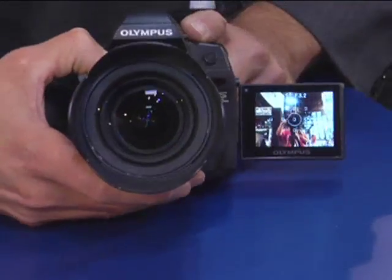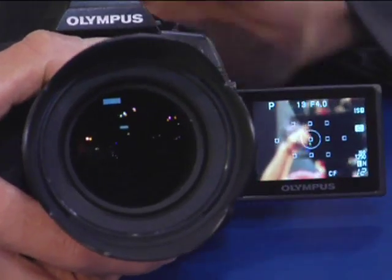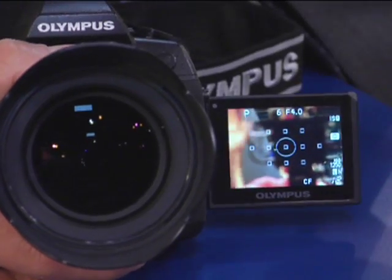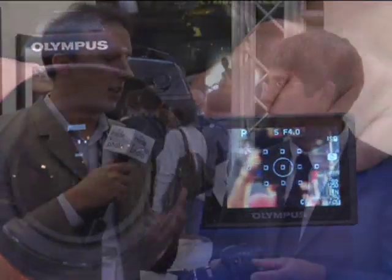We're the pioneers with the live view technology, so we have a little bit of a head start on them. We're continuing to improve it and take it to different levels, so they're kind of playing catch-up with us in that regard. Speaking of that, talk about some other features that you've pioneered with Olympus cameras that are now on this — dust reduction.